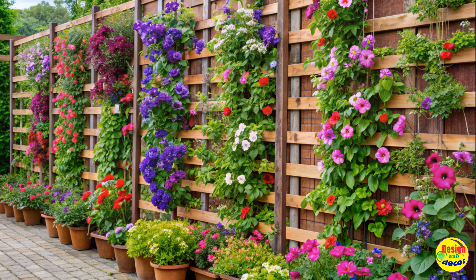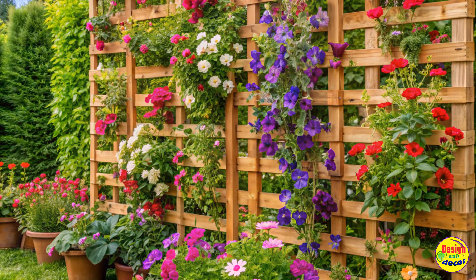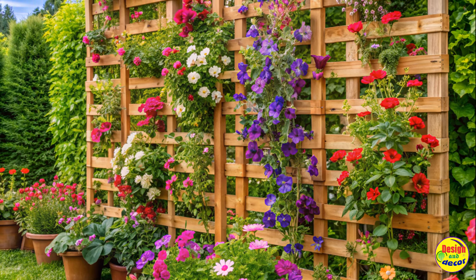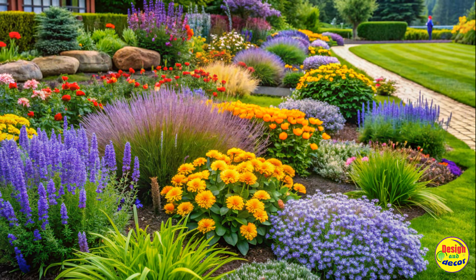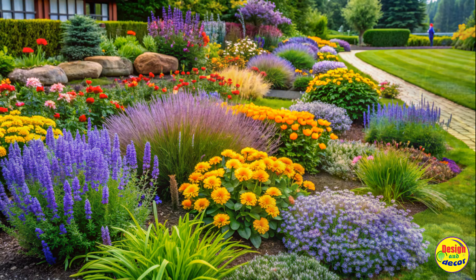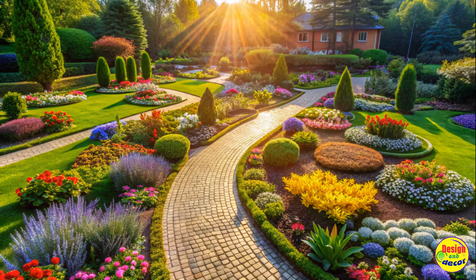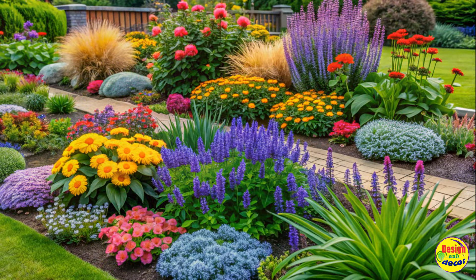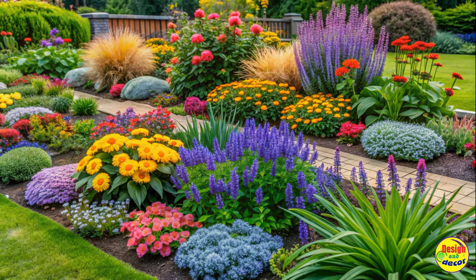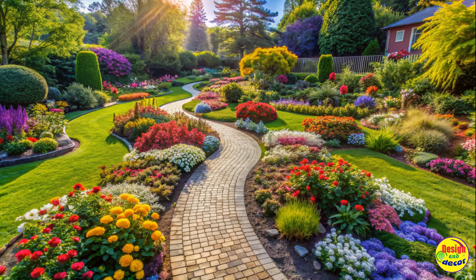Don't forget gardening tips for beginners. To ensure the success of your flower bed, it's crucial to follow some basic gardening tips. Start by preparing the soil properly by removing any weeds and adding compost. Make sure you water your plants adequately but avoid overwatering. Regularly deadhead or prune your flowers to encourage more blooms. And remember, patience is key as gardening is a process that requires time and effort.